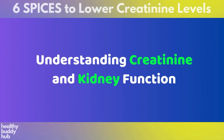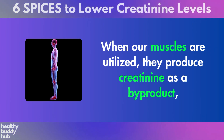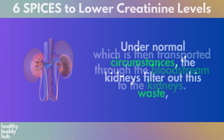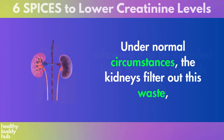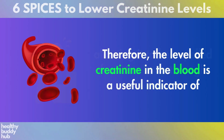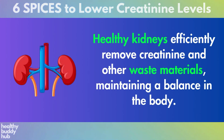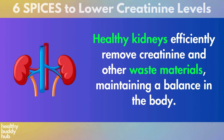Understanding Creatinine and Kidney Function. When our muscles are utilized, they produce creatinine as a byproduct, which is then transported through the bloodstream to the kidneys. Under normal circumstances, the kidneys filter out this waste, allowing it to be expelled from the body through urine. The level of creatinine in the blood is a useful indicator of how well the kidneys are performing their filtration task. Healthy kidneys efficiently remove creatinine and other waste materials, maintaining a balance in the body.